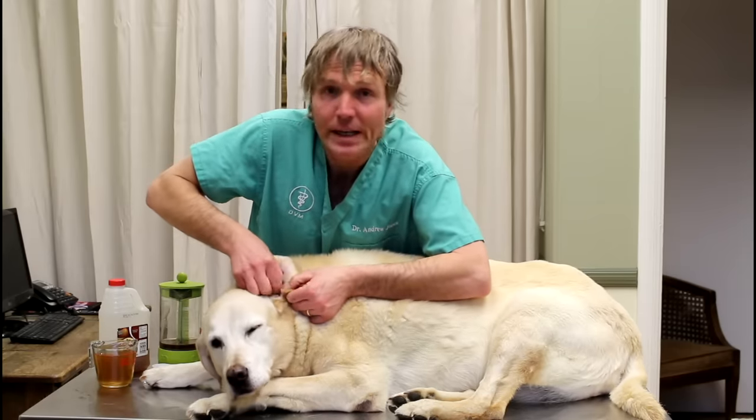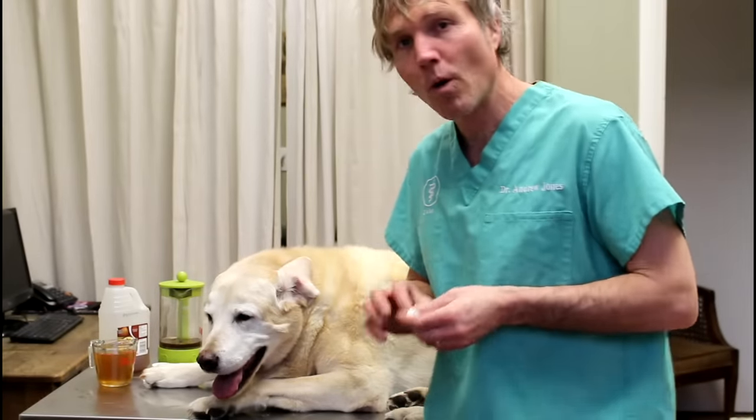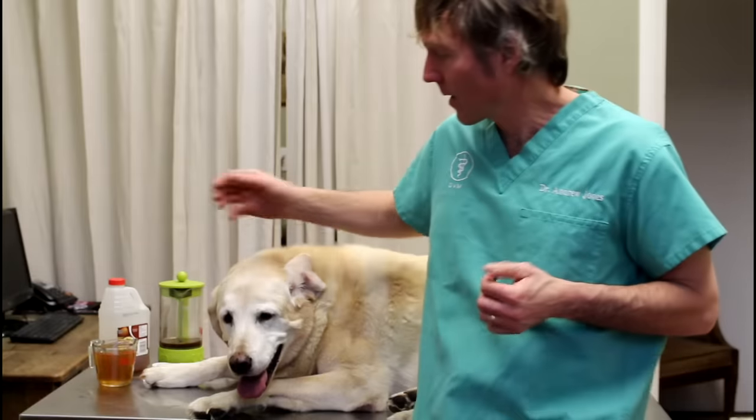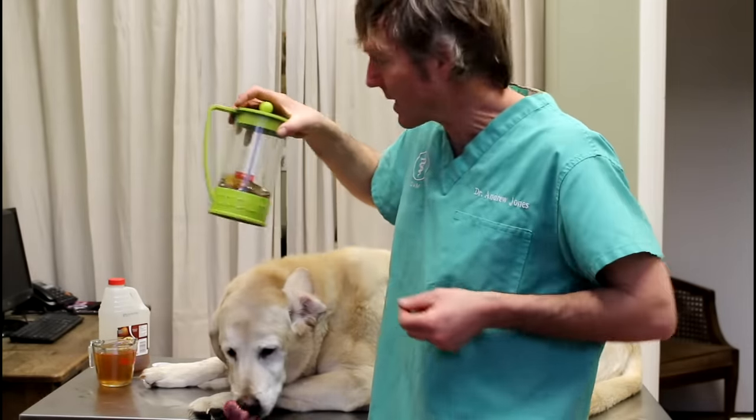If you're treating a yeast ear infection, you can safely do that twice a day for 5 to 7 days. If your dog has red open wounds, don't use the acetic acid or the apple cider vinegar — use something more soothing. In that case, just use the green tea as a flush.